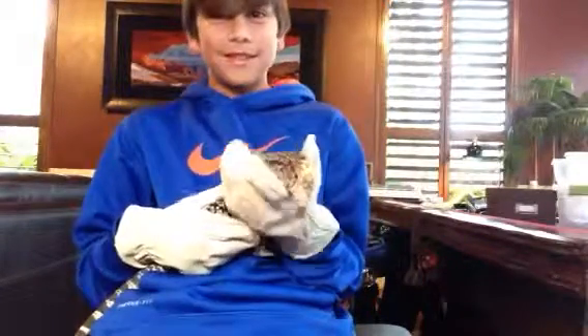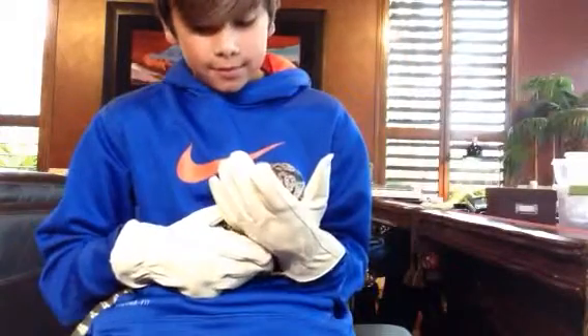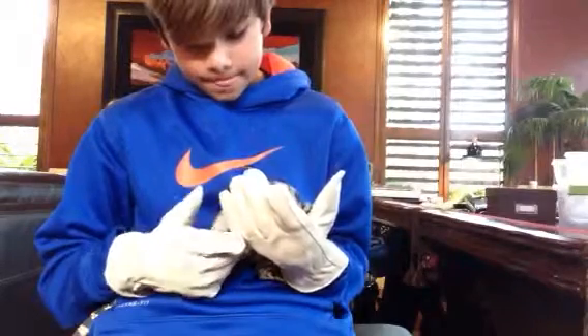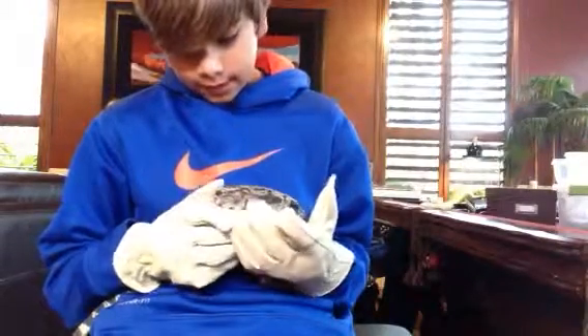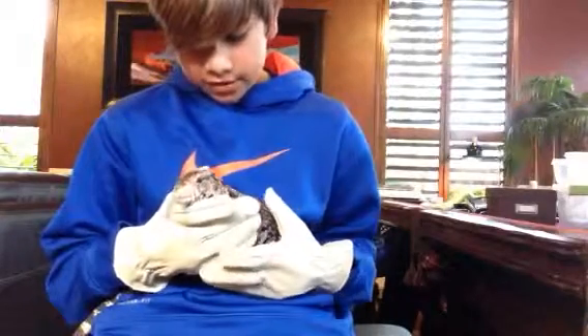Don't ever get one this size because that's not a good idea. I got him because he was dog tame. And yeah, that's our Argentine black and white tegu. Thanks for watching. Subscribe, and I'll do an enclosure video today too.